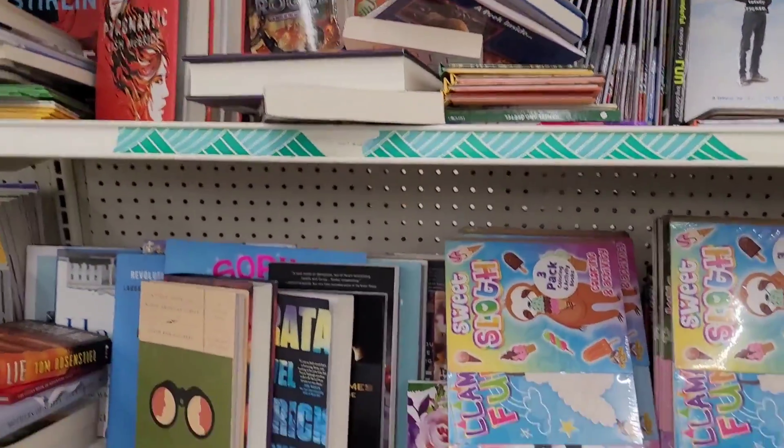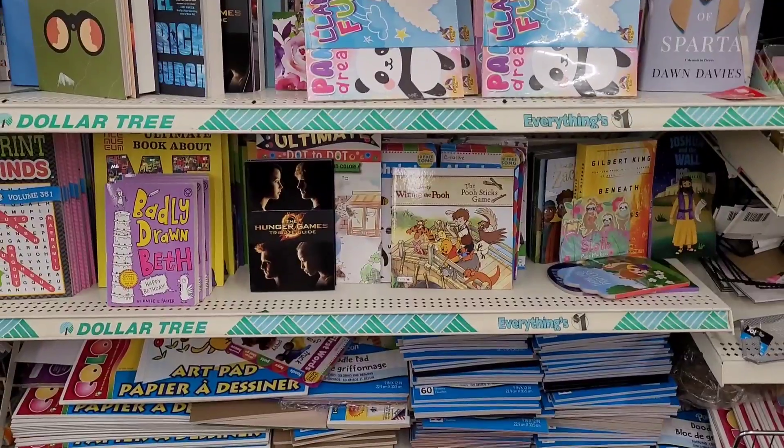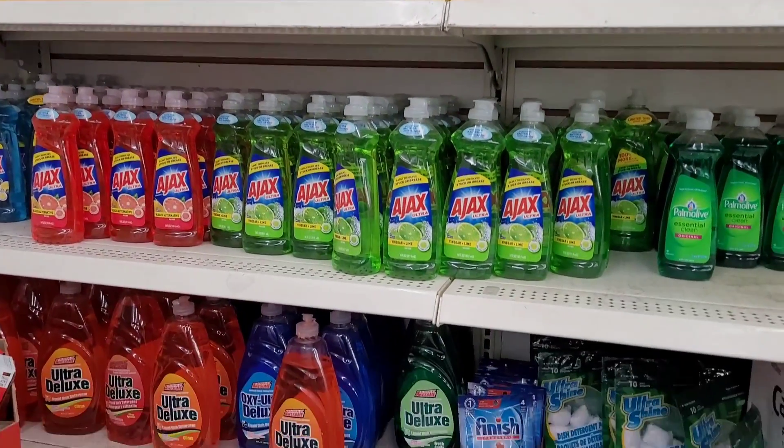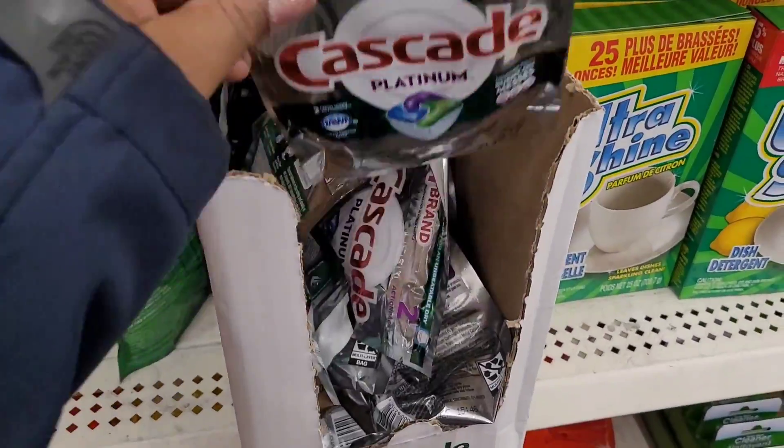They have these little color activity books. All right, let's move on — I have a lot of people on me! We're over here in the dish liquid section. I was looking for the little dishwasher pods.